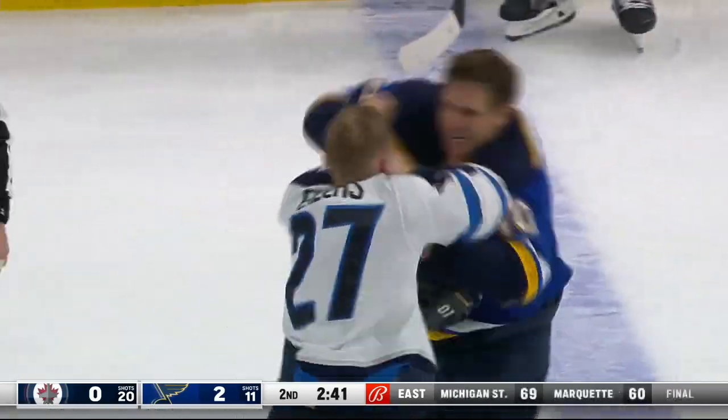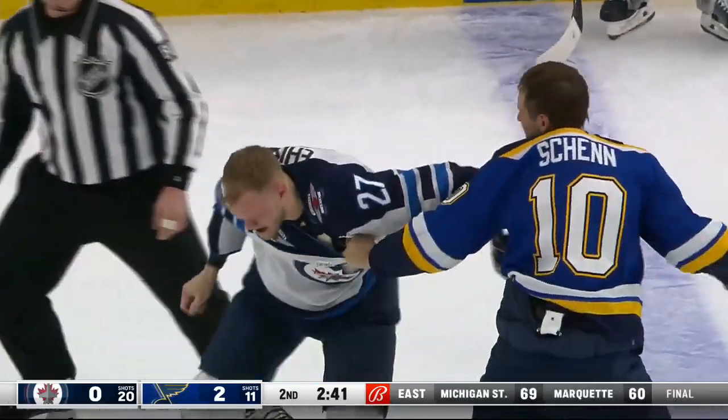Shen, two to the face of Ehlers. Another one. Jabs with the left.